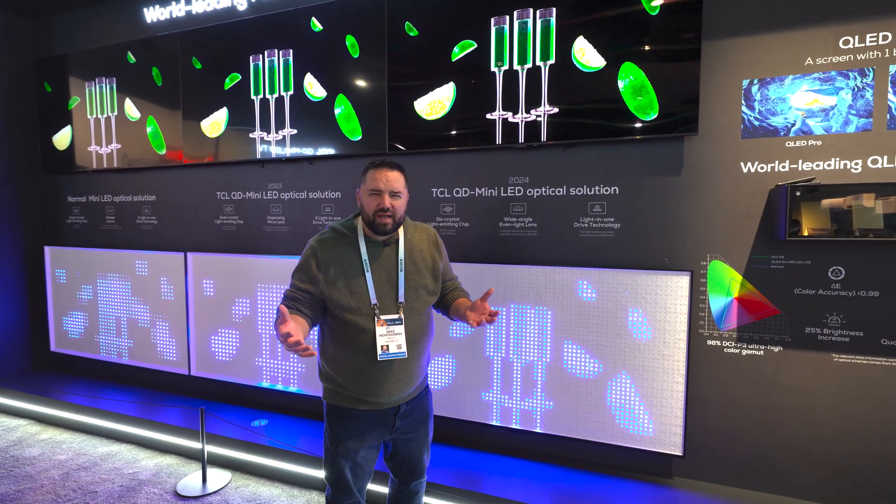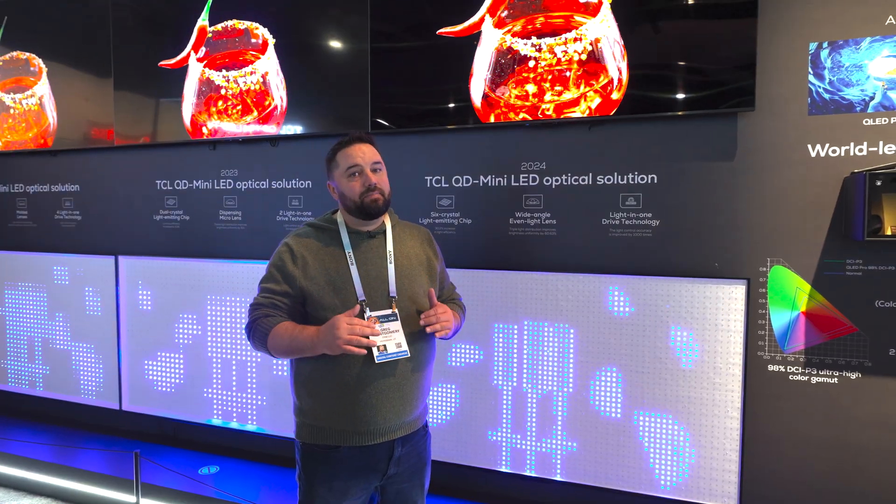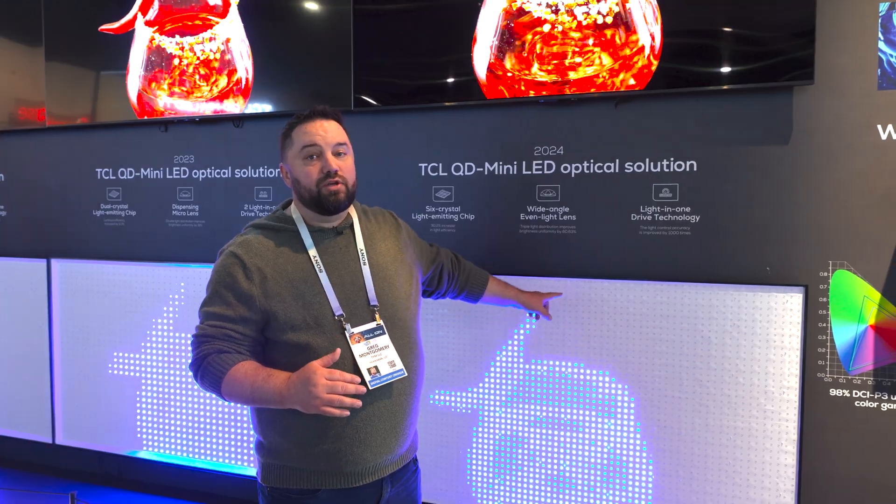Tired of trying to see your TV, squinting and can't see the details? It may not be the resolution — it could be your backlight system.